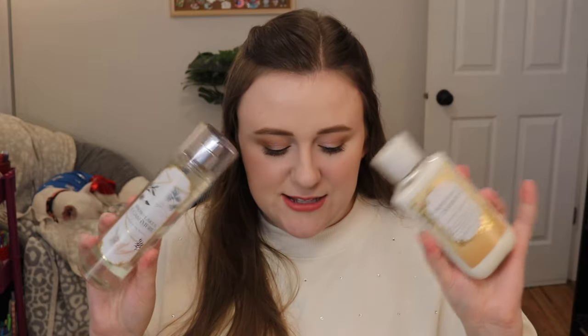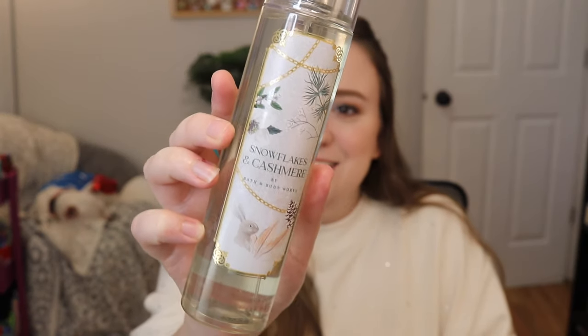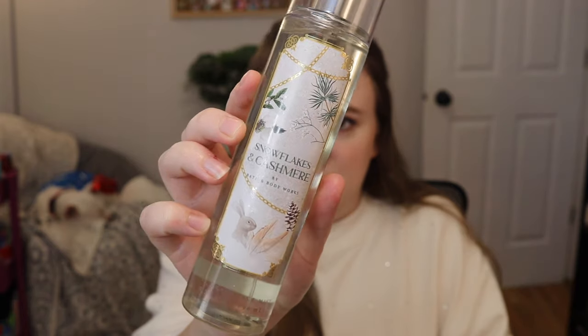Next is Snowflakes and Cashmere — this is a re-release. Look at the packaging: there's a freaking bunny on it. The notes in here are Vanilla Cashmere Cream, Caramel Woods, and Frosted Clementine. This is a warmer, cashmere-y type of scent. I almost pick up a little bit of amber and vanilla from it, so it's a very cozy scent. This would be a good fall-winter scent for me — it smells very heavy on the cashmere. I don't know if I could see myself wearing this in the summer. It's a really nice scent, and I've smelled this before and liked it before, so I'm really excited they brought it back.